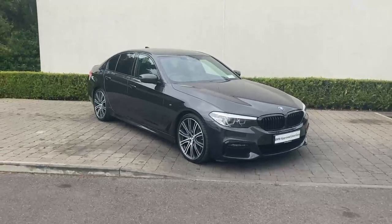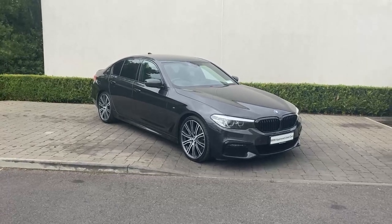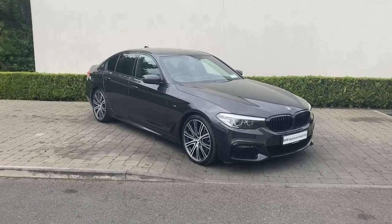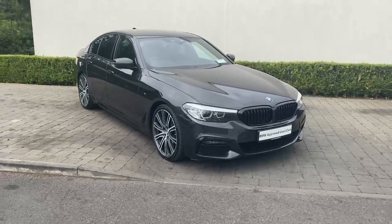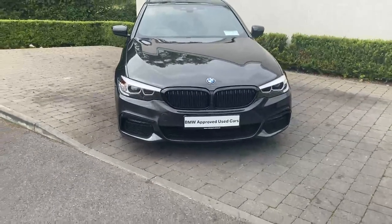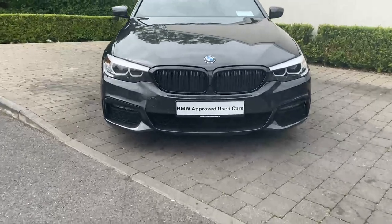Hi guys, Graeme here in Colin Quinn BMW and Mini Athlone. Today I'm going to show you around this 2019 BMW 530d xDrive M Sport. This car is finished in Sophisto Grey metallic. Some optional extras include the comfort pack, comfort access, M Sport Plus pack, heads-up display, automatic tailgate, and many more features.